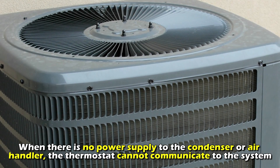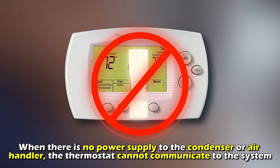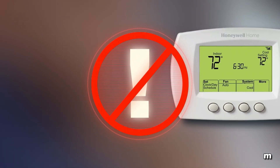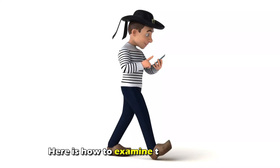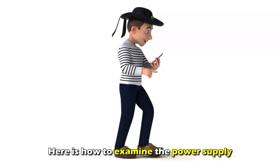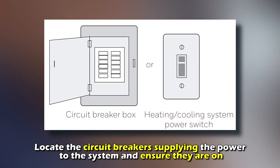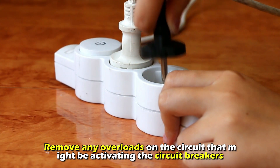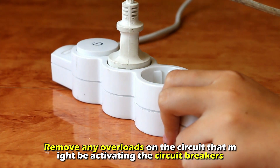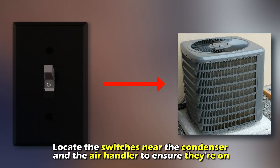Check the power supply to the condenser unit or the air handler. When there is no power supply to the condenser or air handler, the thermostat cannot communicate with the system and turn it on despite indicating the heat-on signal. Here is how to examine the power supply: locate the circuit breakers supplying power to the system and ensure they're on. Remove any overloads on the circuit that might be activating the circuit breakers.